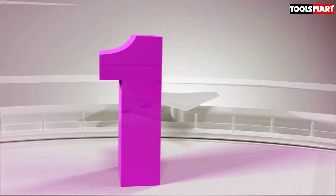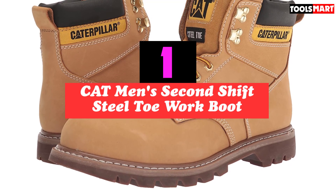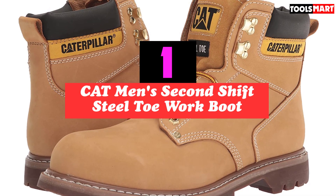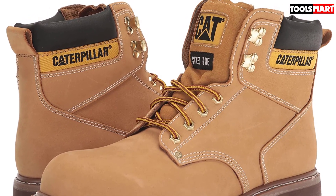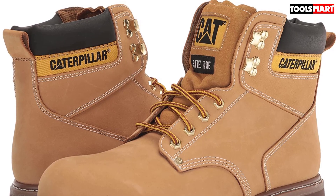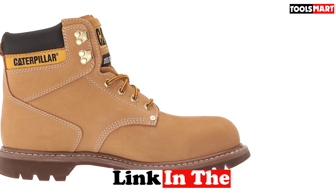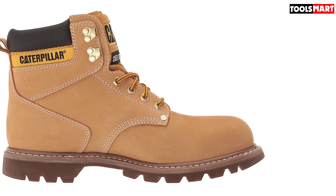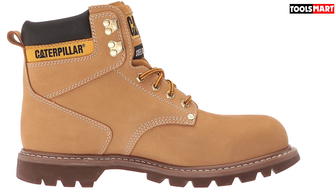Finally, the top product on our list is the Cat Men's Second Shift Steel Toe Work Boot. Thanks to its deep catalog of simple, reliable, and affordable workwear, Caterpillar has been a mainstay of job sites around the world for decades. Consider this the bread and butter of men's work boots. The Second Shift Steel Toe Boots feature a 100% leather upper that's lightweight and oil-resistant with padded ankles for stability and comfort. The synthetic T3 rubber outsole helps maximize traction with excellent slip resistance.